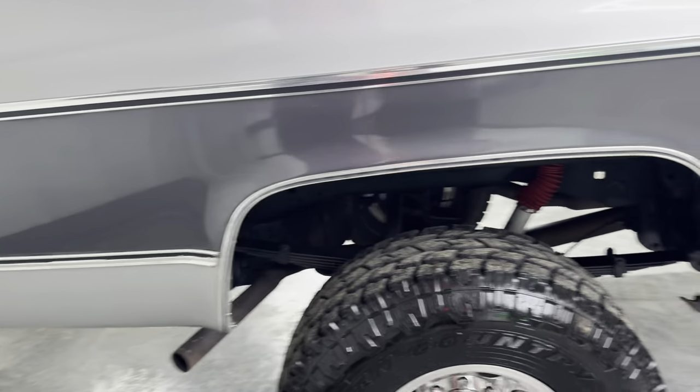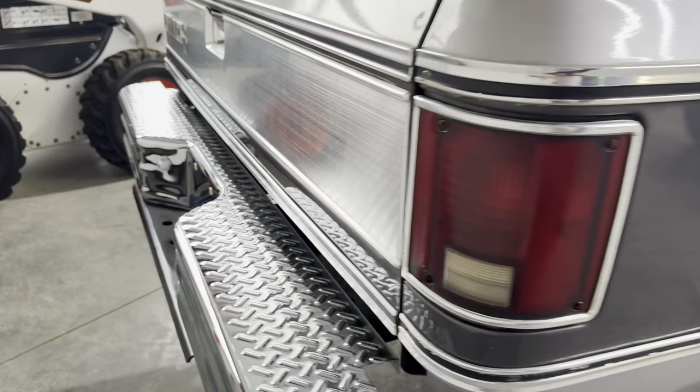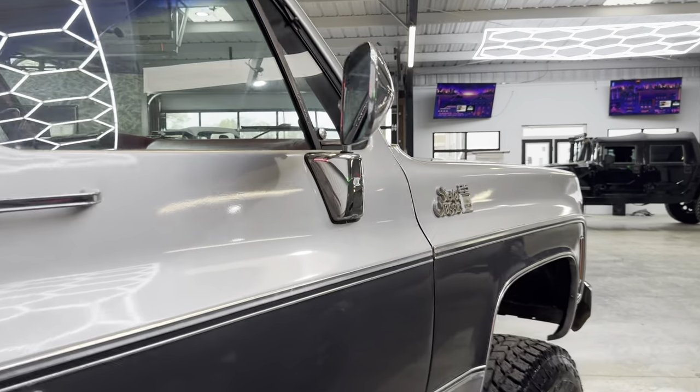Brian and Daniel have put a ton of effort into getting that stuff knocked out. But this truck is going to make somebody a wonderful, wonderful vehicle.